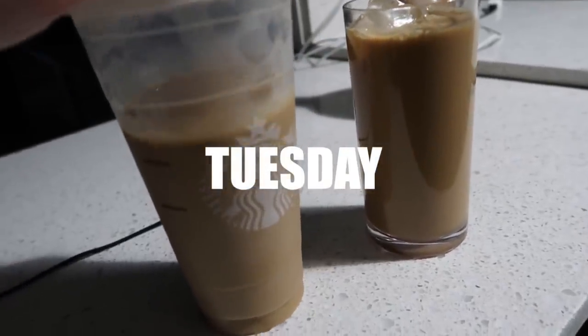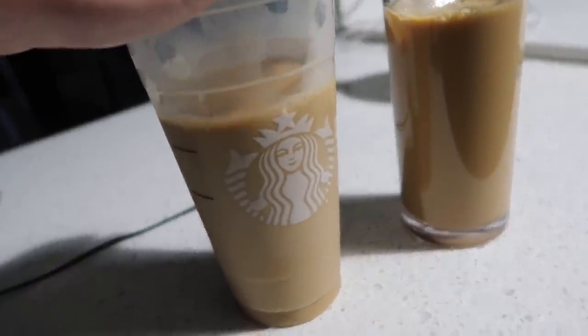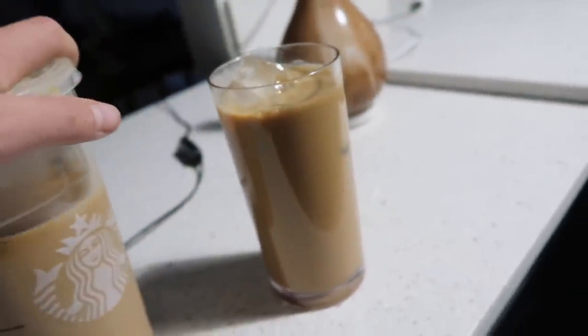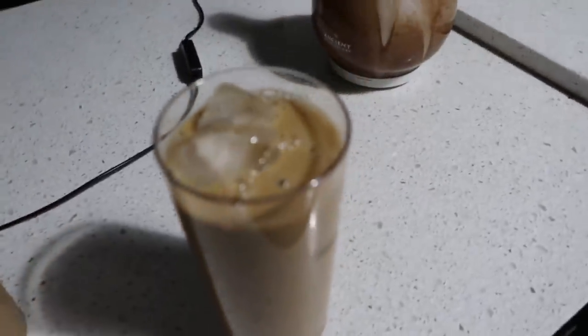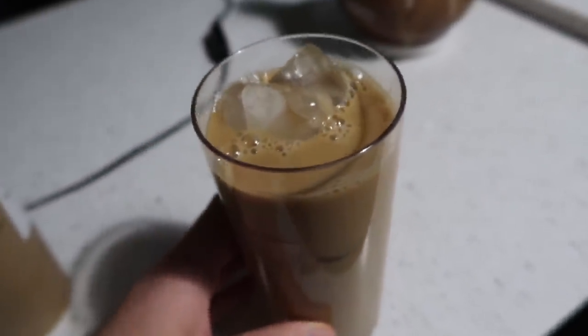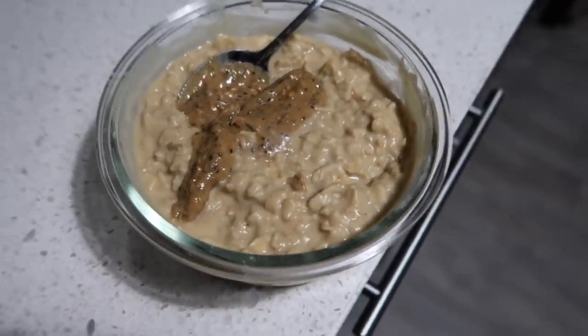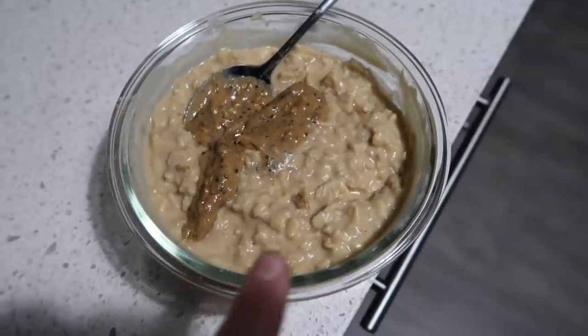Went to Starbucks and got myself my reward, which is a trenta cold brew with cream. I split that into a couple of days so I can make it worth it — so that's what I'm having right now, bright and early.